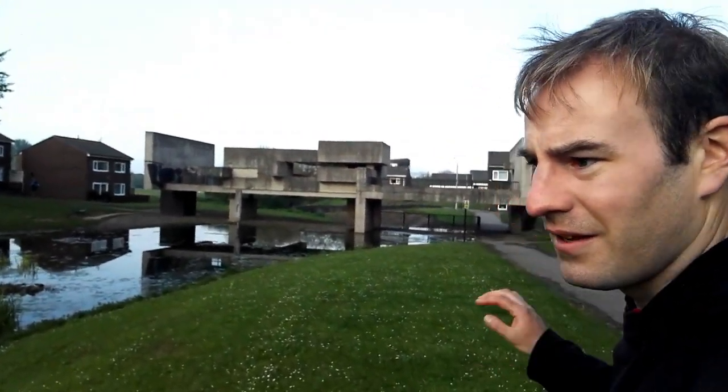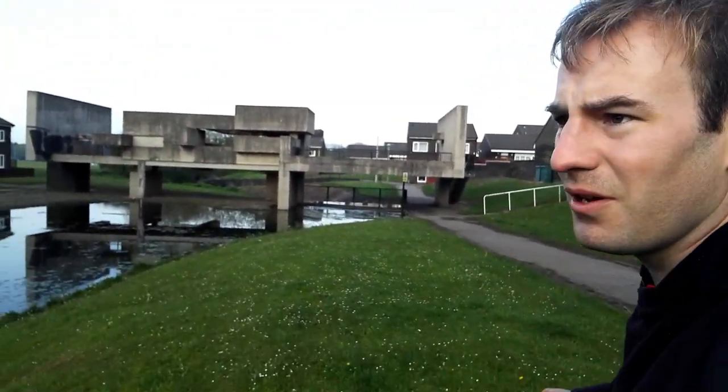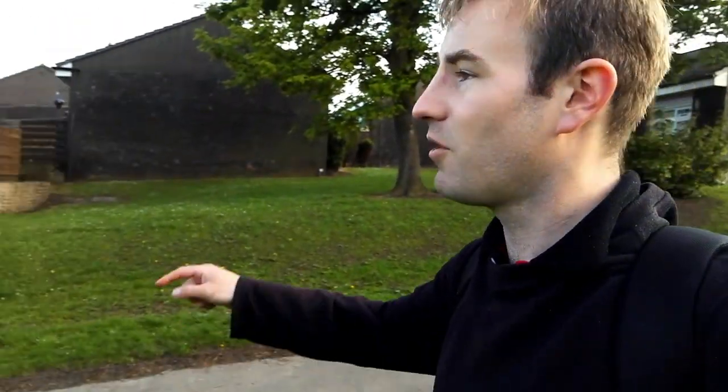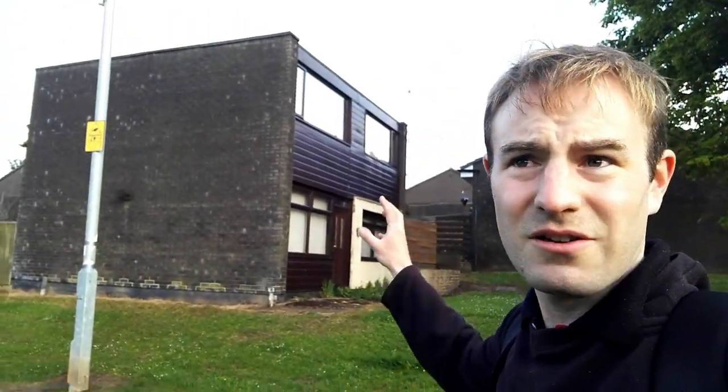It was designed by the architect Victor Pasmore. It's also known as Pasmore's Pavilion. If you look around the houses, this is the Peterlee new town. It was originally planned by Lubetkin, but his design was turned down, so various other architects got involved. This is how the houses originally looked, with a flat roof.